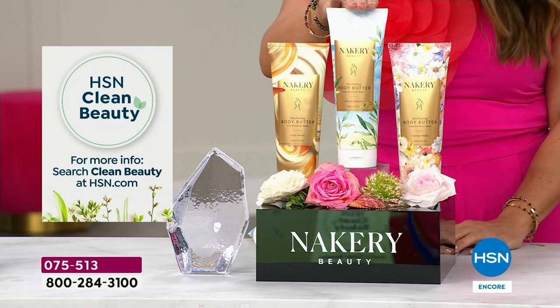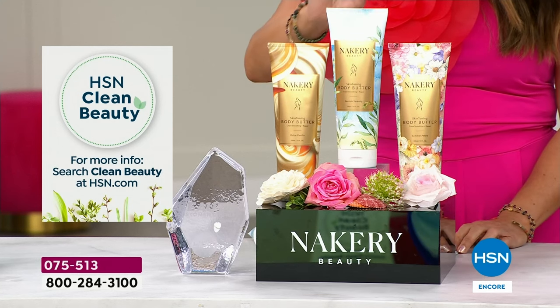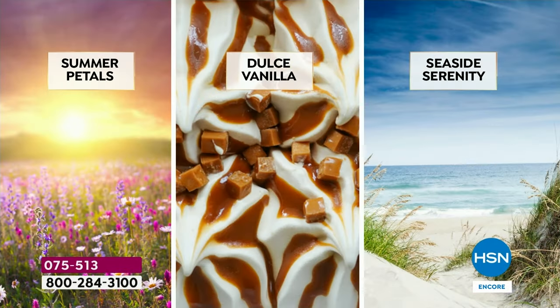First and foremost, you're getting Seaside Serenity. This is a tried-and-true favorite — think sea salt, crushed sage and driftwood. It's like a beautiful calming walk seaside on the beach. You're also getting, for the first time ever at your request, the Dulce Vanilla as a body butter.